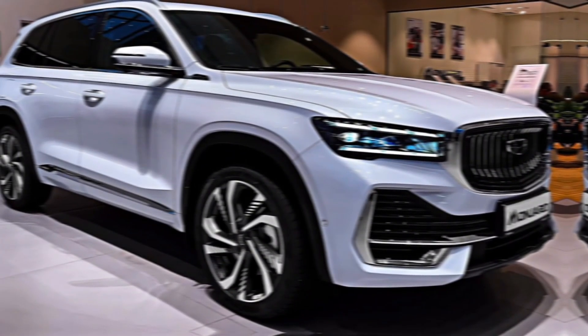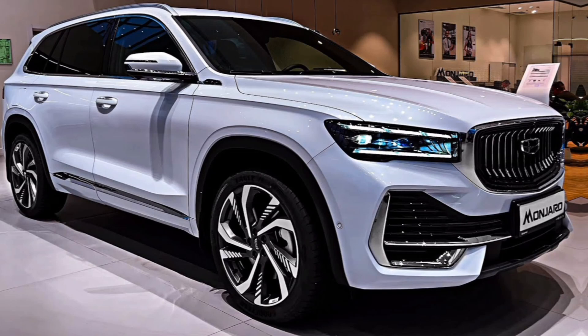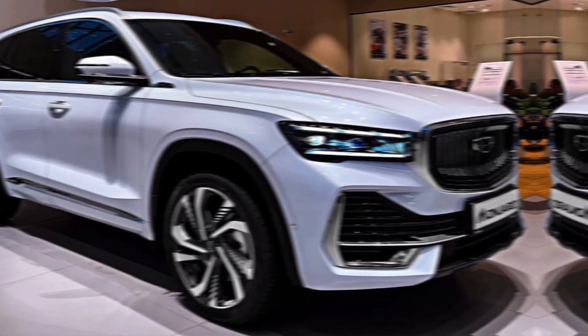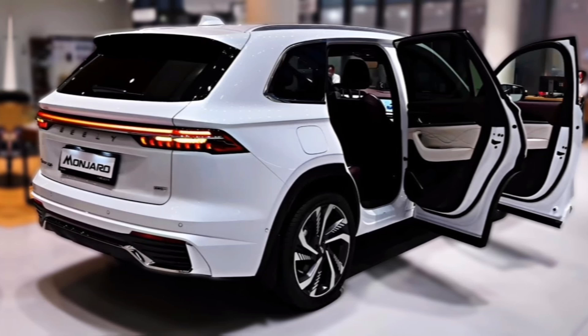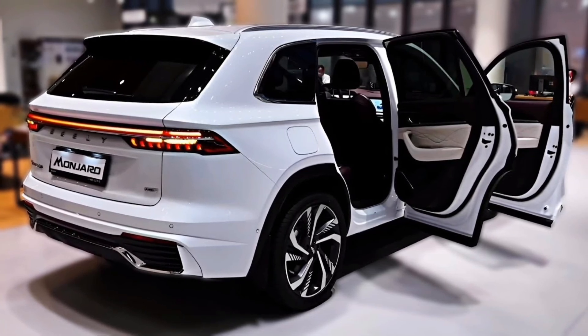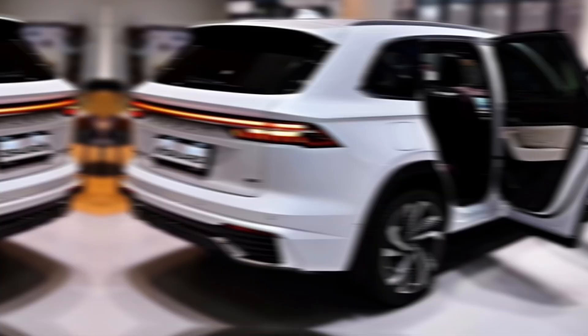Hey everyone, and welcome back to the channel. Today, we're setting our sights on a brand new SUV making waves in the automotive world, the 2024 Geely Munjaro. Buckle up as we delve into its sleek design, luxurious interior, and impressive performance features.